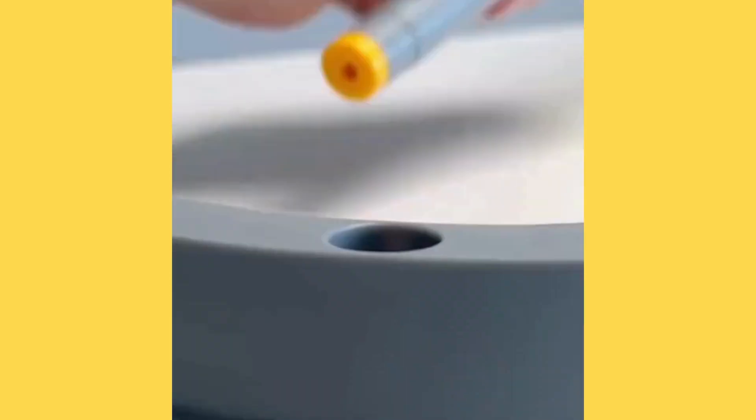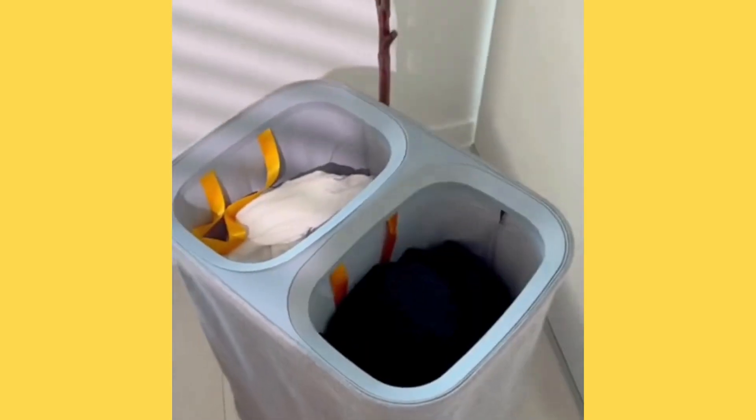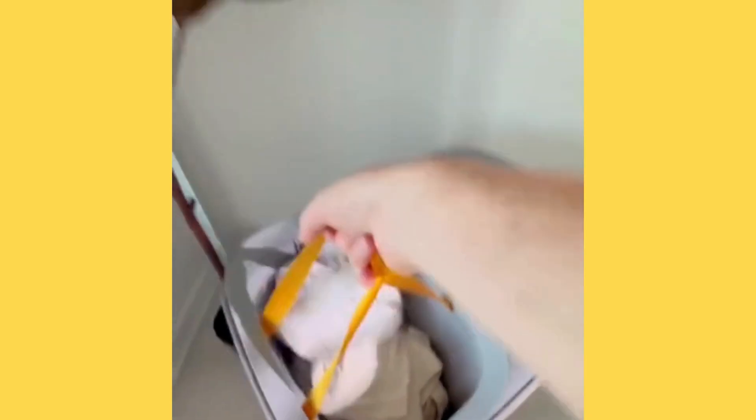This is one of the highest-rated laundry baskets on Amazon. It's not because of the way it looks or because it has two compartments for sorting, but because it makes laundry easier, thanks to each section being removable, making it easy to carry to the laundry room.